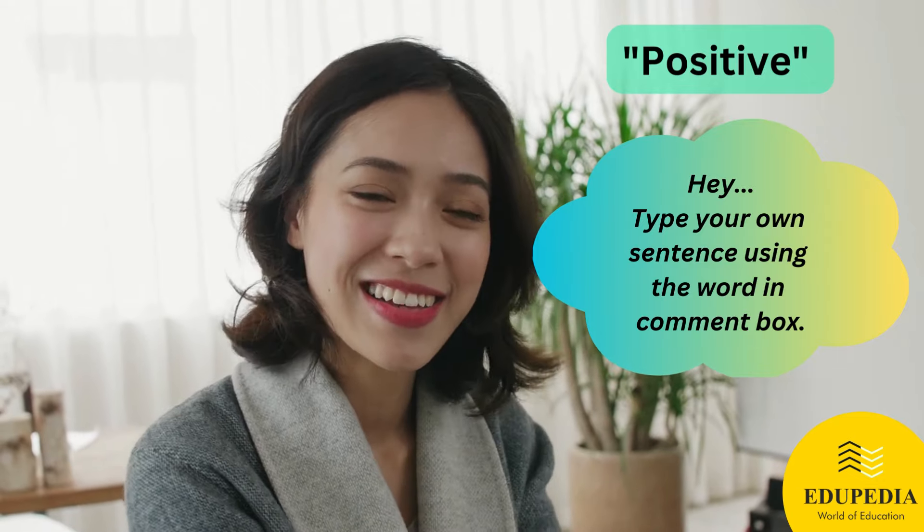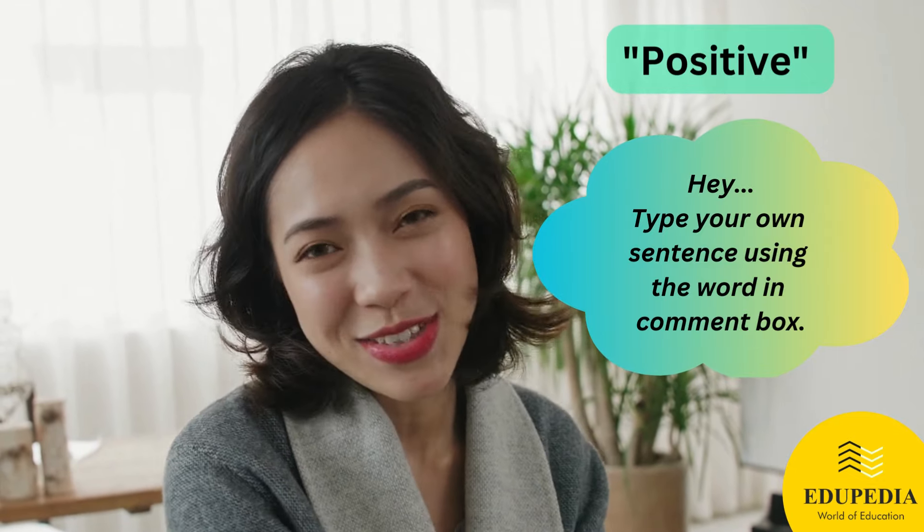Hey, type your own sentence using the word in the comment box. Thank you!